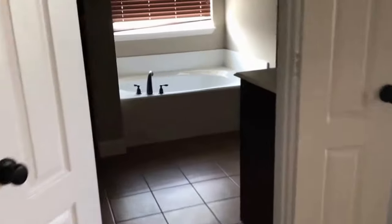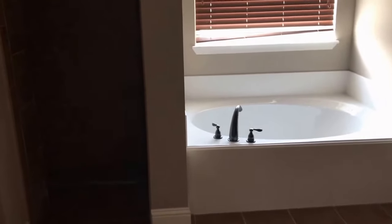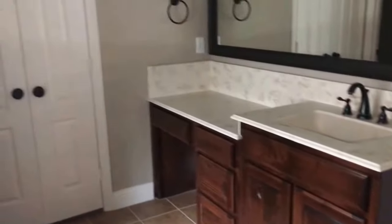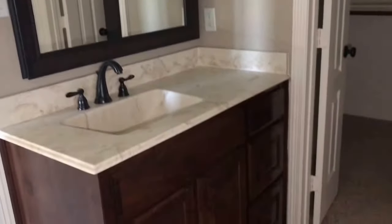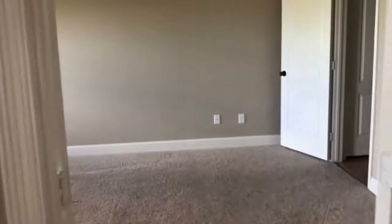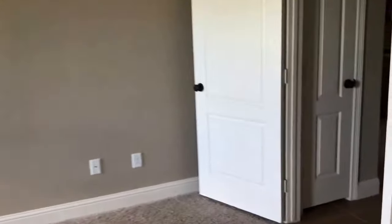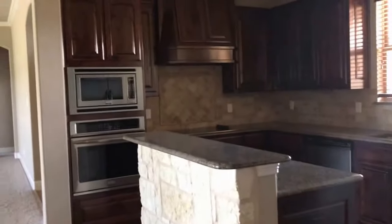Through this double door, you walk into the master bathroom. The master bathroom has a separate shower and tub. It also has his and hers sinks and his and hers closets. Both are walk-in closets. If you like this property, you can apply online at www.SpecializedFortWorth.com. Thank you and have a great day.